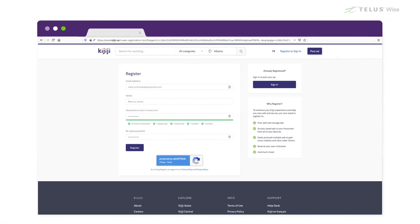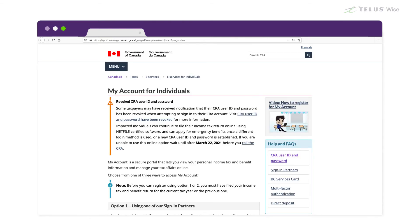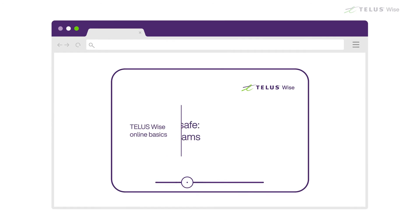To register for most websites, the form will ask you to enter your email address. Government sites may request more information, such as your social insurance number. Before you enter sensitive information on an online form, ensure the website is legitimate. See our Keeping Yourself Safe, Avoiding Online Scams video to learn more about confirming a website's validity.